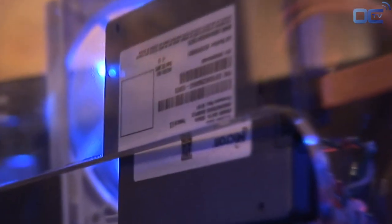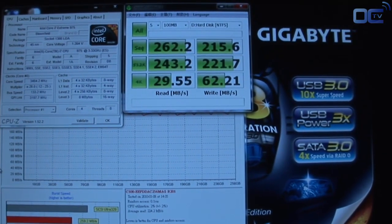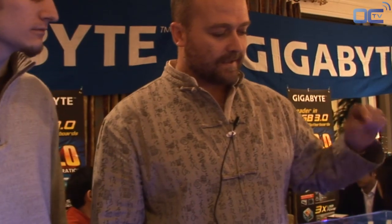The particular Marvell controller that is on Gigabyte's X58A UD7 also has a RAID 0 function. I reckon two of these drives would probably be able to take most of the world's PCMark benchmarks world records.